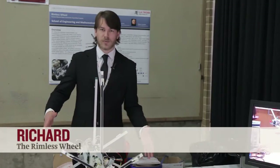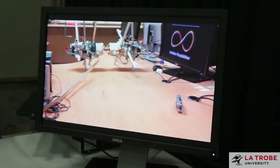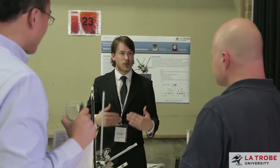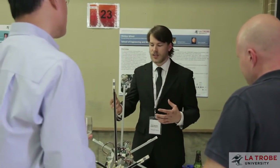My project is called the rimless wheel. I've basically taken a bicycle wheel, taken the rim off the outside, and by adjusting the central actuators I can slowly roll the wheel over. The most valuable thing I learned undertaking this project was keeping revisions up to date and really choosing the right operating system for the function.